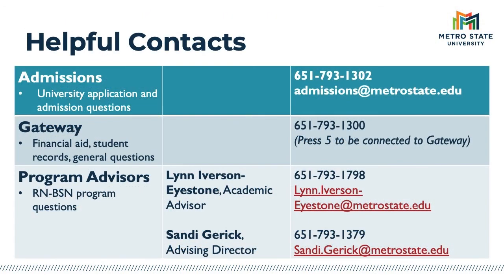If you have questions about next steps or would like further information, we've included some helpful resources with their contact information. Please feel free to reach out with any questions you may have. This concludes this portion of the virtual RN to BSN information session. I welcome you to watch other videos in our series. We appreciate you joining us today and wish you well as you continue to explore your educational pursuits.